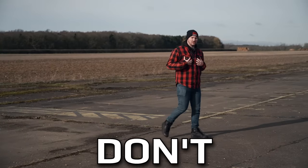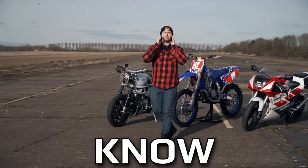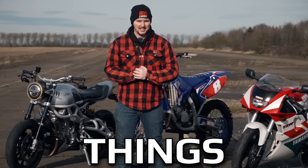They say two-strokes are dead, but I don't think that's true. We love two-strokes here at 999 Laser, and I know you guys do too. No matter the discipline, whether it be road or dirt, I'm simply addicted to these things.